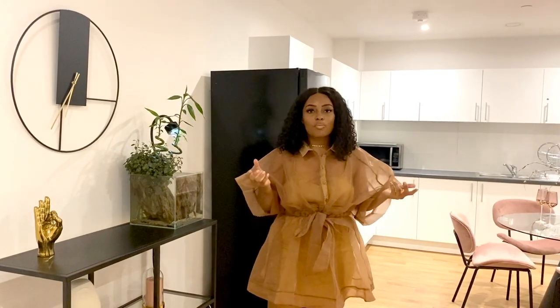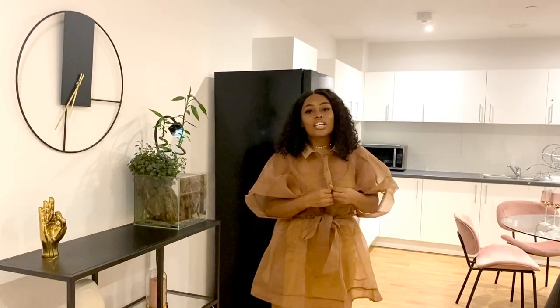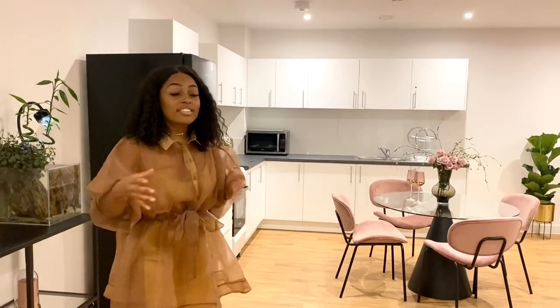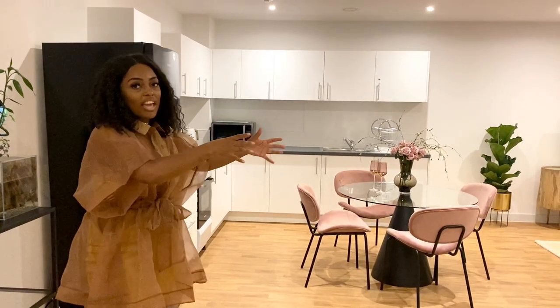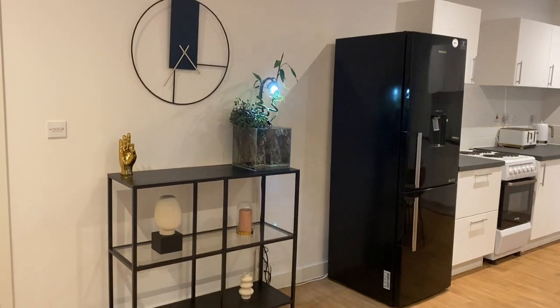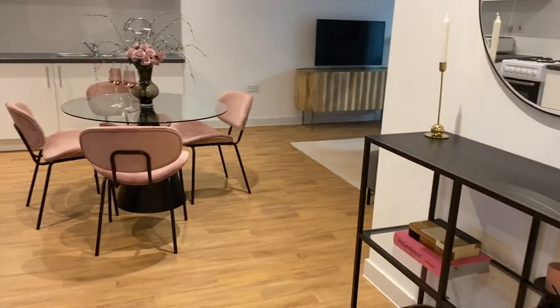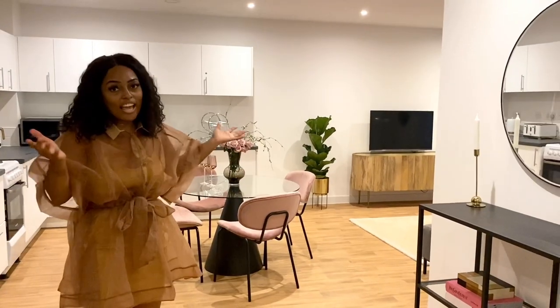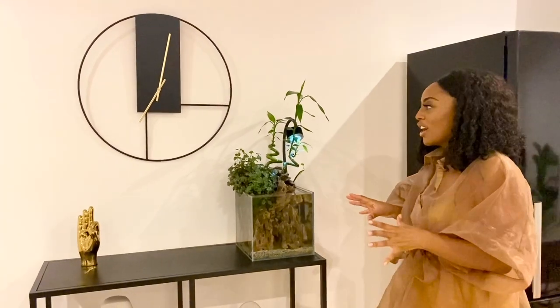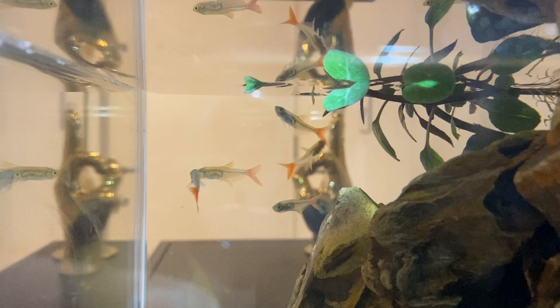The client specified she didn't want any paints or wallpapers — she wanted white walls and vibrancy brought in with the furniture. As you enter into this apartment it's a very big open plan space: hallway, kitchen, dining, and living area all in one. To zone the spaces I've placed two sideboards opposite each other — one with a mirror above it and one with a clock above it — which provides a lot of symmetry. You really want a mirror in a hallway so as you come in or leave you can look at yourself.